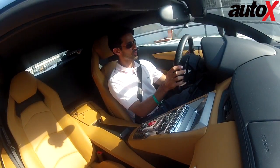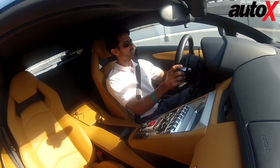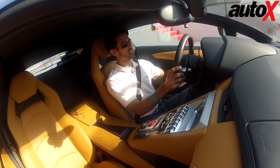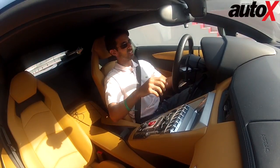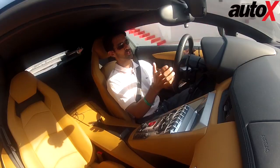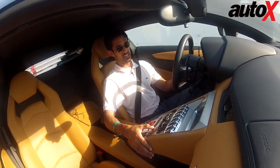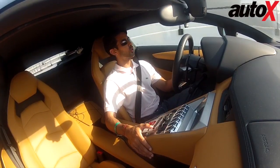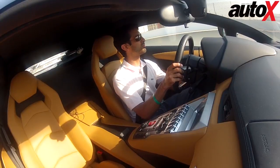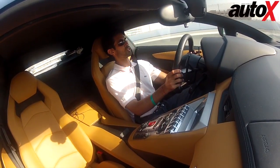Hey guys, this is a very special video because we're in a very special car. This is a Lamborghini Aventador and we are at the Dubai Autodrome. This is for the 6th anniversary of Auto X, so it's a special issue as well. When you're in a Lamborghini everything is kind of special. We're going to set the drive mode into Corsa — which is 'race' in Italian — and when you're on a race track in a Lamborghini, that's kind of what you want to do, isn't it?